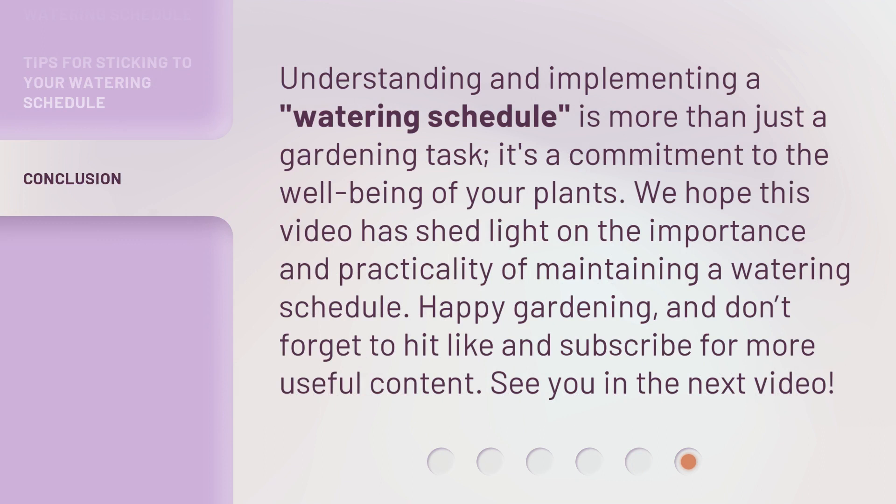Understanding and implementing a watering schedule is more than just a gardening task — it's a commitment to the well-being of your plants. We hope this video has shed light on the importance and practicality of maintaining a watering schedule. Happy gardening, and don't forget to hit like and subscribe for more useful content. See you in the next video.